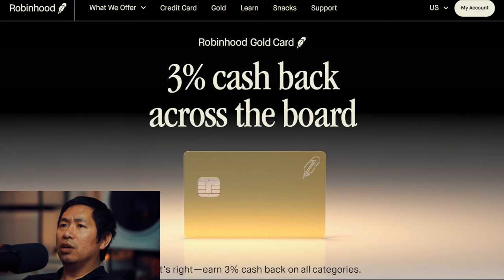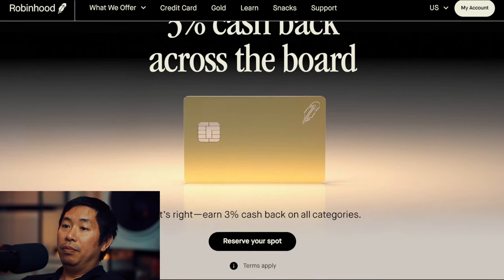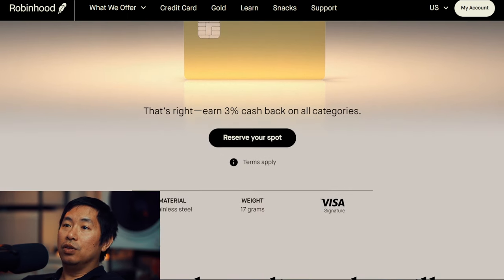Another credit card I would compare this to is the SoFi credit card that gives 2% back across the board. However, this gives 1% more than that on everything. So as an all-around credit card, 3% cash back on everything is amazing. Earn 3% cash back on all categories.